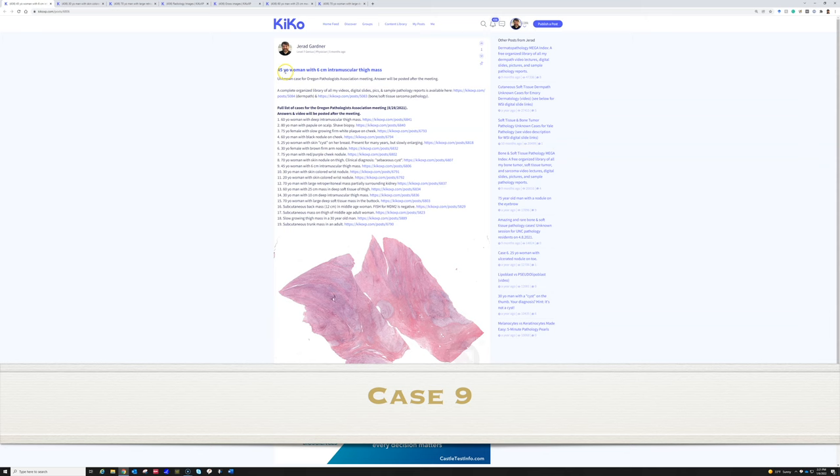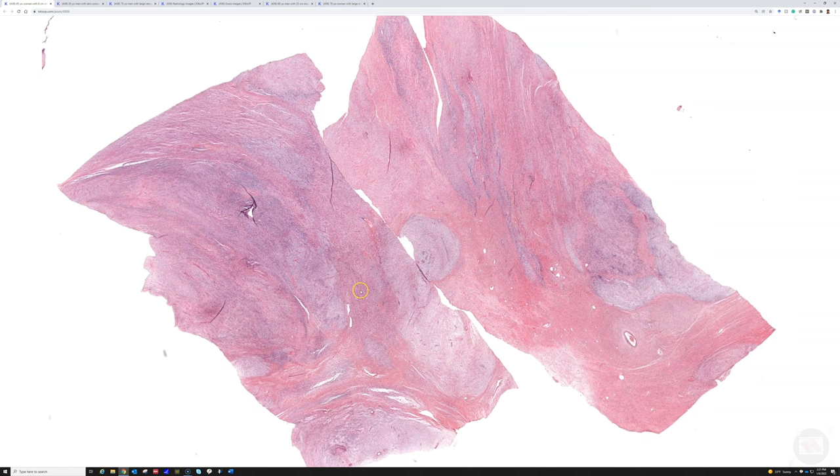This one is a 45-year-old woman with a 6-centimeter intramuscular thigh mass. What's your guess?